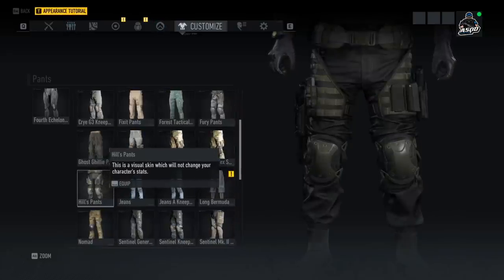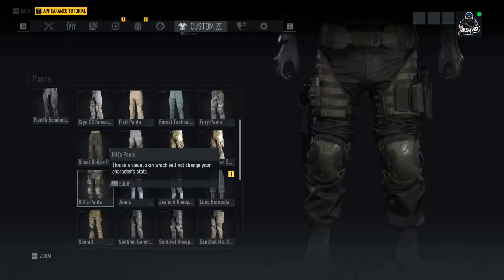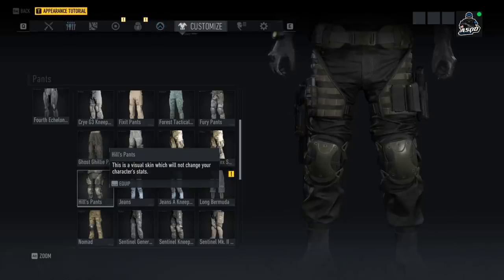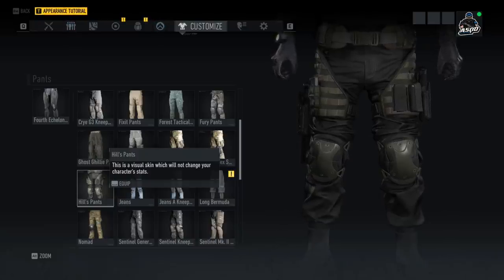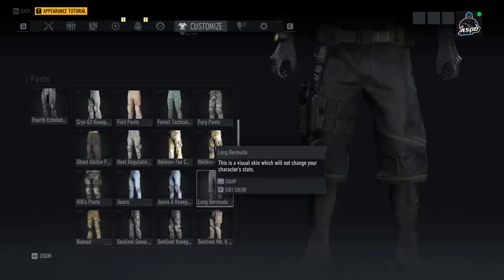We also have Hill's Pants, which are extremely busy — multiple mag pouches for pistol magazines. You can see there's a holster on the character's left and also one on the right side. I'm pretty sure the one on the left side of the screen is the one our pistol defaults to; the one on the right is just there for looks. It is a cool new pair of pants though.